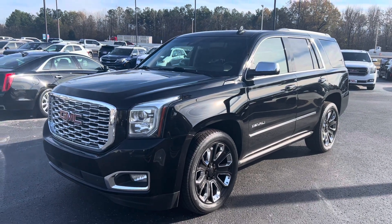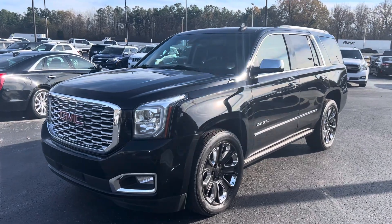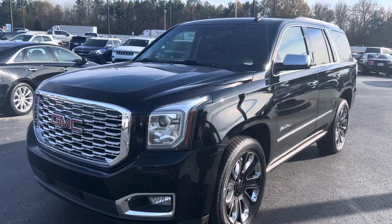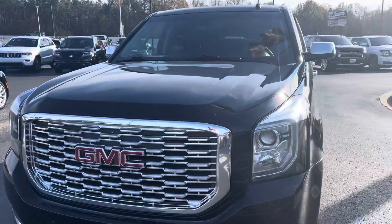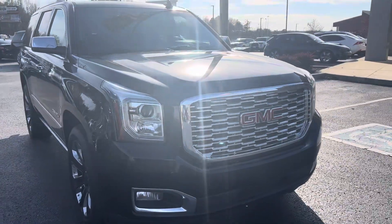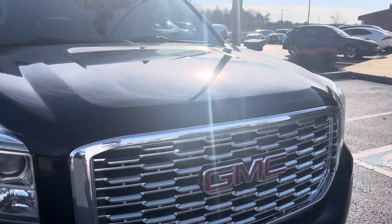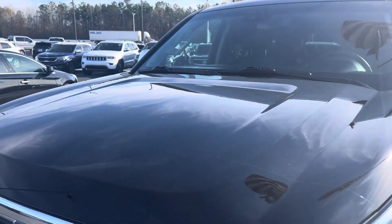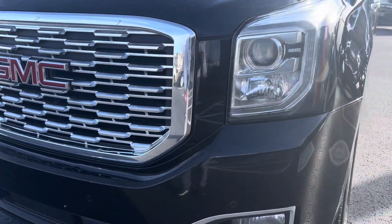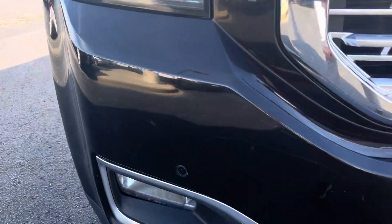Hey guys, Sean at Perkins Motorplex in Jackson, Tennessee. Here we have a beautiful look at the 2020 GMC Yukon Denali. I've been around this thing, inside it, and it is absolutely gorgeous. I'm going to try to pick out anything I can — good, bad, or ugly — and then of course I want you to inspect it when you get it upon delivery as well. Not trying to hide anything, so here we go. It is black, so it should be easy to spot anything.